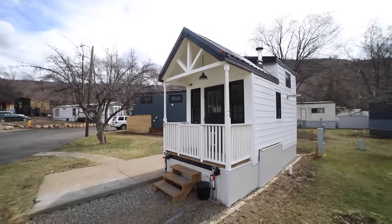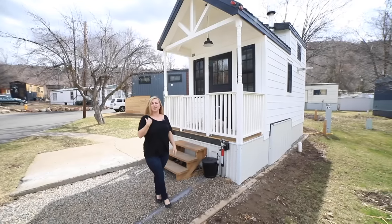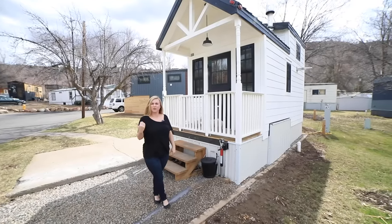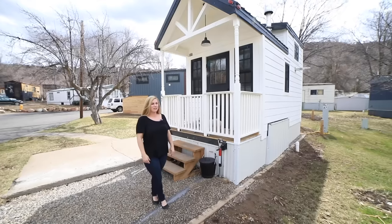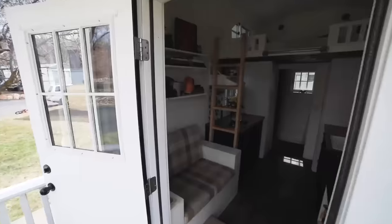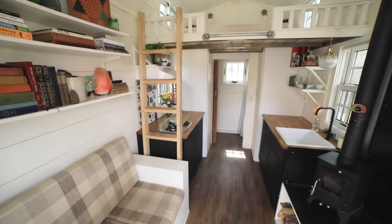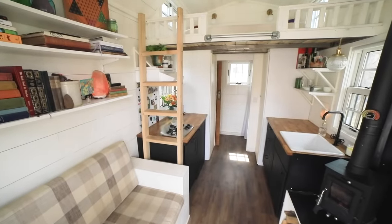Hello, my name is Shanna. This is my small house. I live here since September last year and I would like to show you. Welcome, just here is my small house.